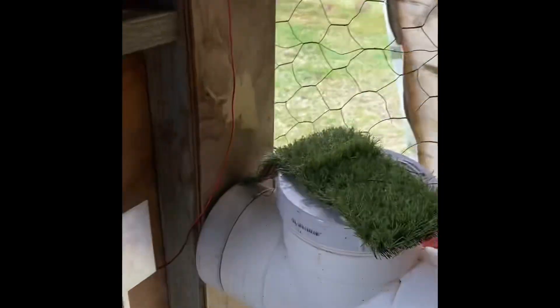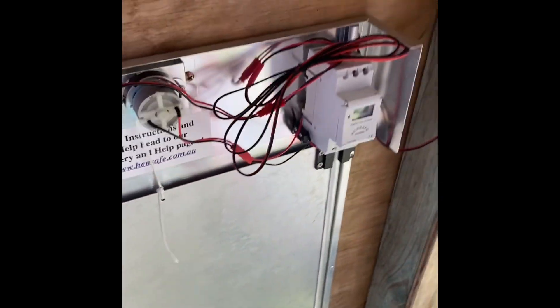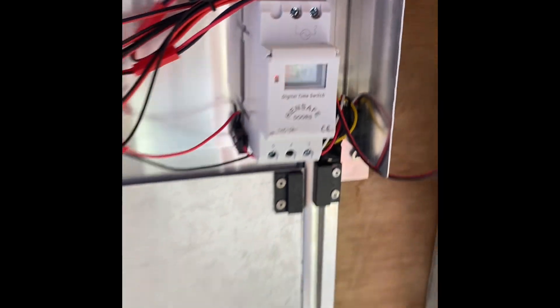We're going to have a look inside. In here there's the Hensafe door, and it's solar powered — there's a solar panel on the roof, a battery, and a motor to wind up and lower the door. There's also a little controller that controls the time when the doors open and close.